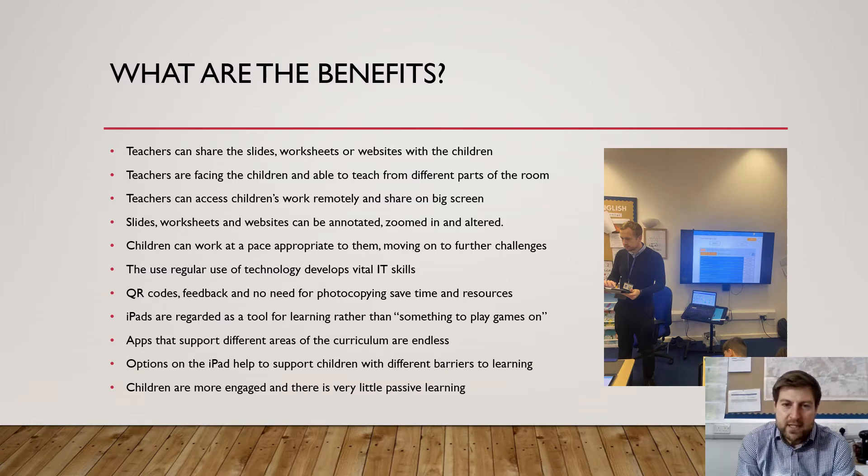There are various options on the iPads that will help support children who have other barriers to learning. For example, children with dyslexia can change the colour of the background to make it easier to see and to read. Children can use various different apps or zoom in on text to make it easier for them in so many different ways.